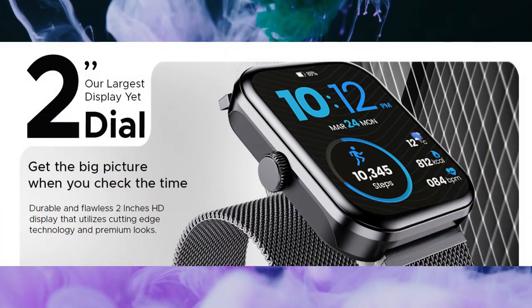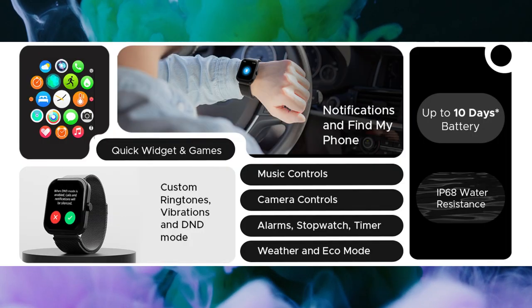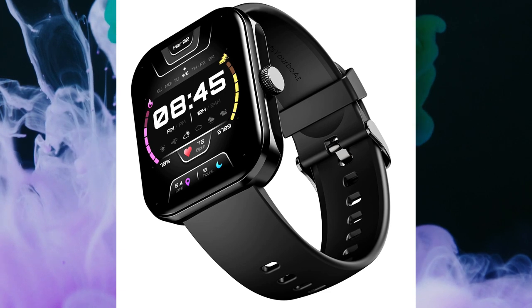Number two is the Boat Ultima Call Max. This one comes with a 2-inch HD display, bright display, and 100-plus sports modes for workout monitoring. It has an IP68 water resistance rating — the previous Kratos SW15 has IP67 — along with HR monitoring, SpO2 level tracking, and 10 days of battery life. This watch comes in at around 2000 rupees, so it's a great pick at this price range. If you want to save some money, the Kratos SW15 is also a solid choice.